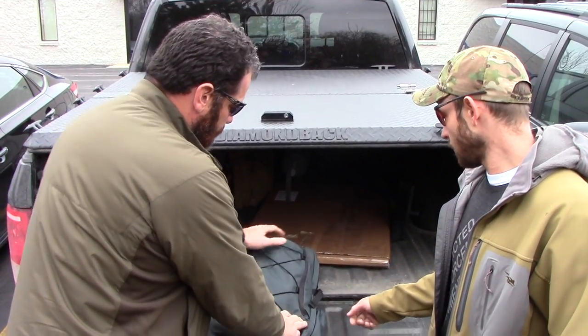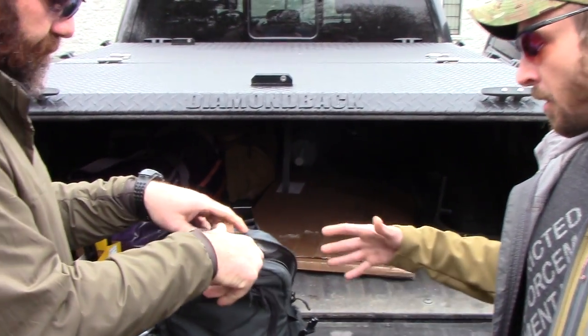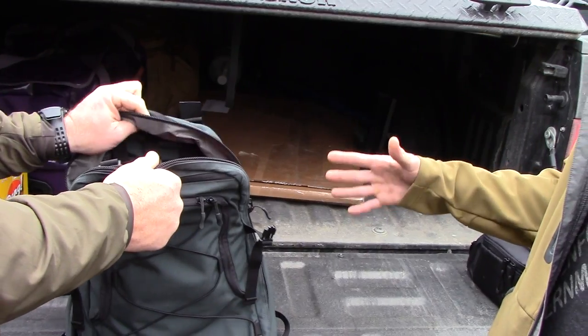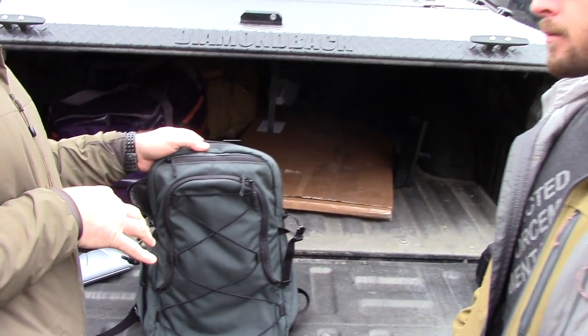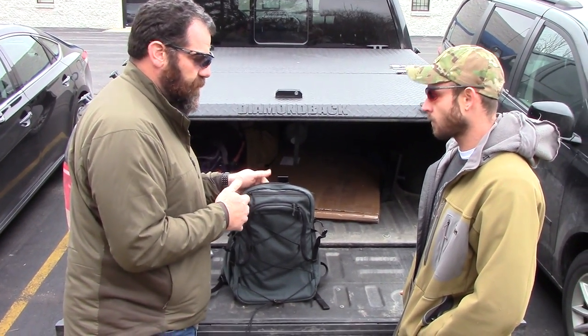The main zipper compartment — we got rid of the side lockdown tabs, which gives it the ability to compress a little bit smaller. I would call this like one of those 48-hour packs. You can definitely fit a good amount of stuff in here. The bag itself is around 1,600 cubic inches of space, which generally falls in that 48-hour to 72-hour bag category.